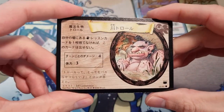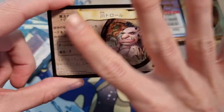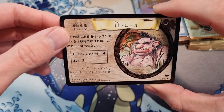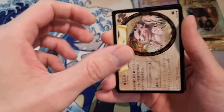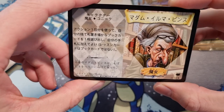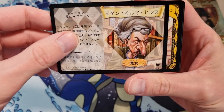So the ghost rares — this is still a common — the ghost rares would be like this layout with the circle and the picture in it, and then the whole surface is like a crazy holofoil that changes color when you move it in the light. They're pretty sick, but actually the regular hollos look beautiful as well. This is a river troll. So this is Madame Irma Pince in Japanese, and this is our rare — we see the star, the same system as in Pokémon, star is the rare.